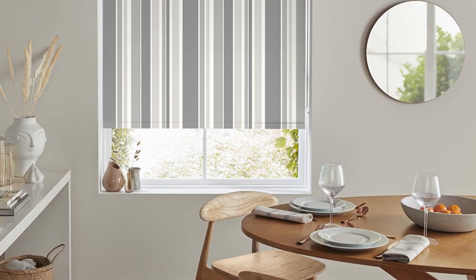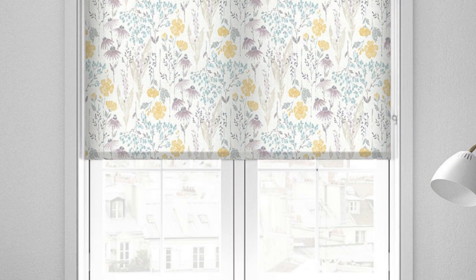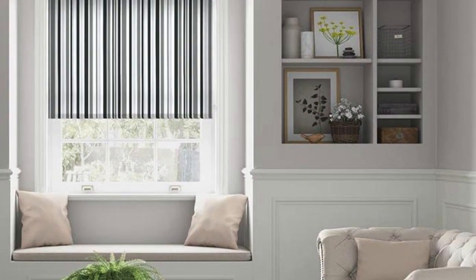In the realm of roller blinds, customization extends to the finishing details, allowing homeowners to tailor their window treatments to match specific design aesthetics. Decorative hems, trims, and bottom bars are available in various styles, materials, and colors, providing an opportunity to add a personalized touch and elevate the overall look of the blinds. This attention to detail allows roller blinds to seamlessly integrate into existing interior design schemes or become focal points within a room.